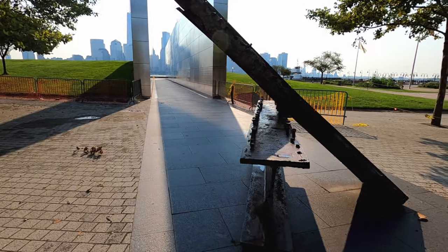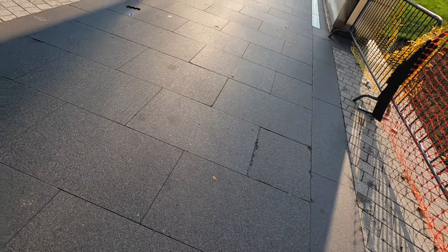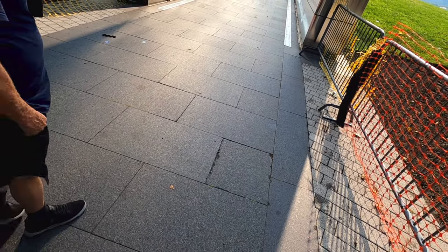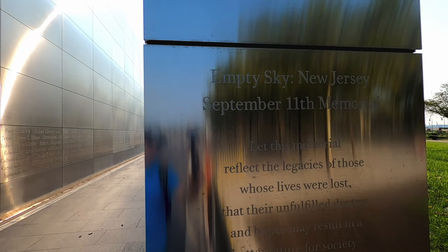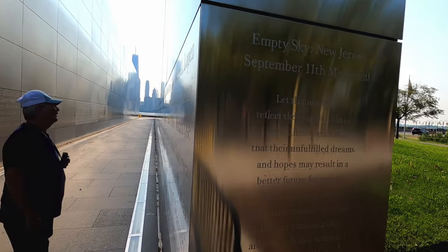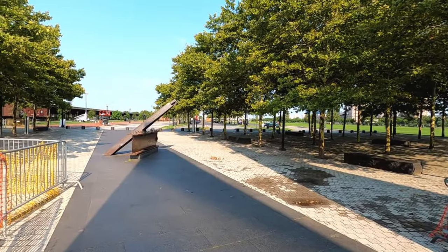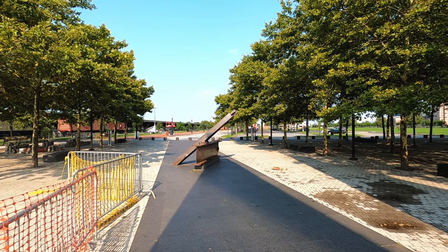That's some kind of steel beam for the building. This is a 9-11 memorial here. One of them. Jersey. Empty sky. 9-11 memorial. I'm guessing that's what those steel girders are — part of the Twin Towers.